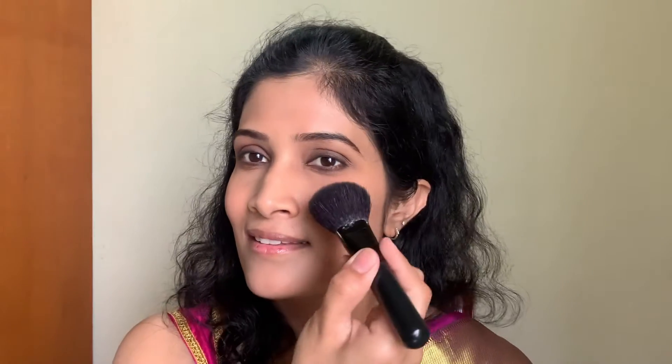Now I'm going to go with the blush. This is the MAC Blush in the shade Gingerly. Since she does not have much, I didn't want to go for another shade. See how naturally this diffuses — if you are looking for a very natural looking blush, this is it.